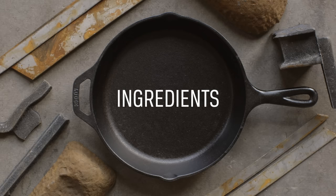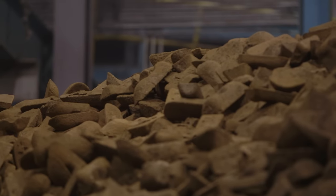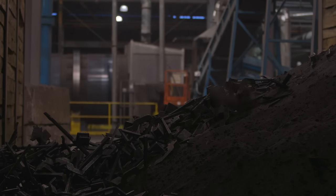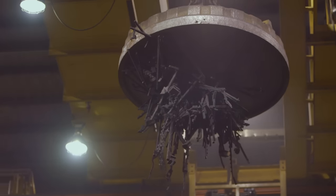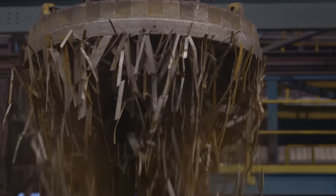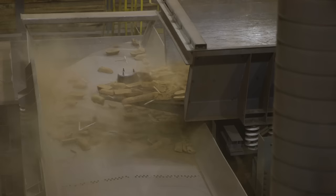A good place to start is with the ingredients. We source only the highest quality materials. We use pig iron, recycled steel, and castings from our foundry. We transport the ingredients using an electromagnet capable of carrying up to five tons of metal. The materials are shaken into the loading chamber, along with any cookware that doesn't meet our strict quality standards.